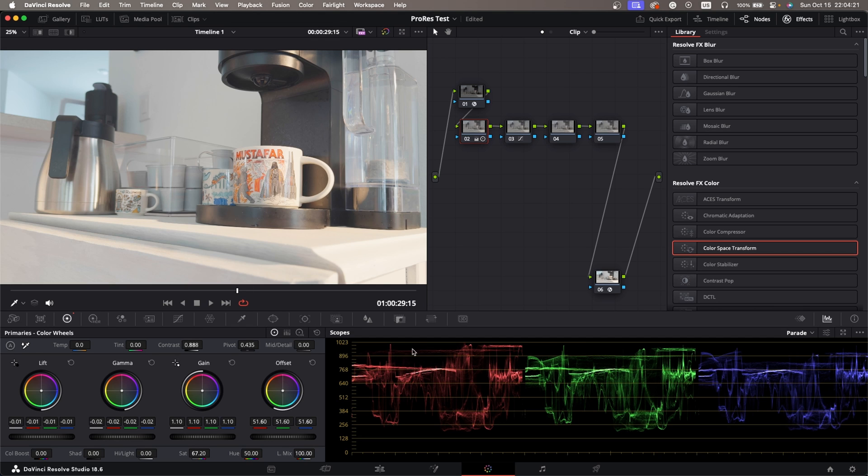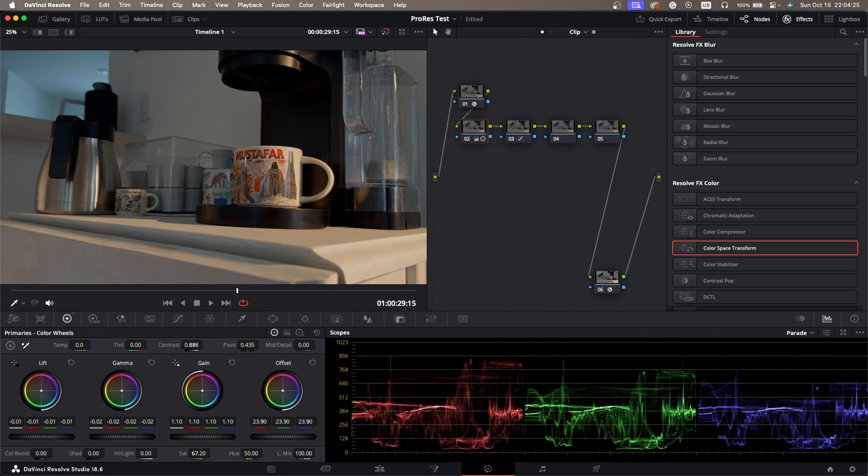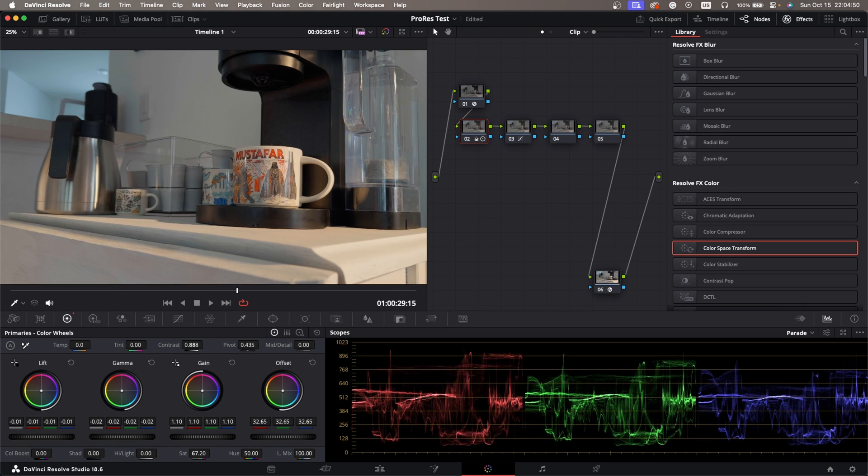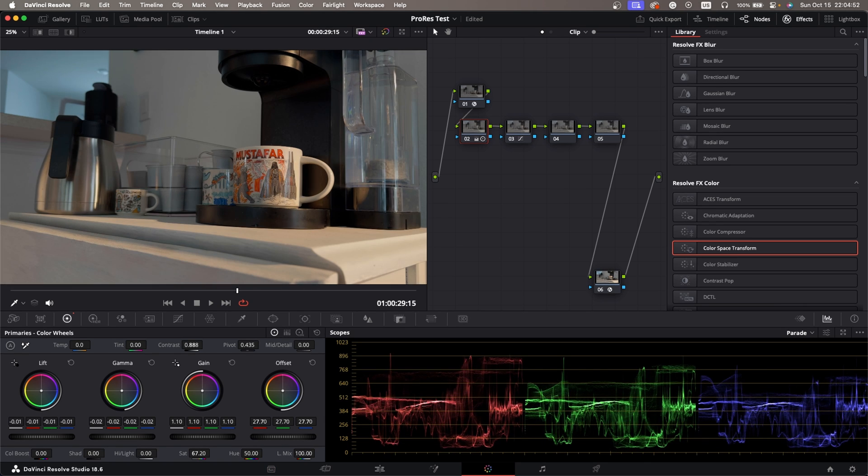And if we bring it way down, yeah, it doesn't really seem to be falling apart as fast as prior iPhone footage. If you've graded iPhone footage in the past, this would fall apart very fast — there wouldn't be much detail, or it would be very noisy, or it would just get crushed beyond recognition. But so far this actually really seems to be holding up. If I put it back to around where it was, I think this looks pretty decent already.